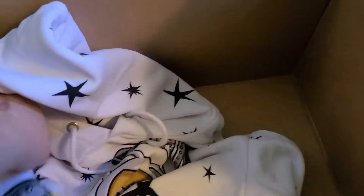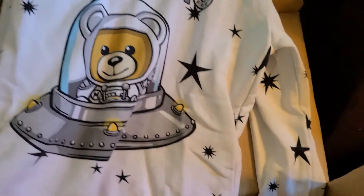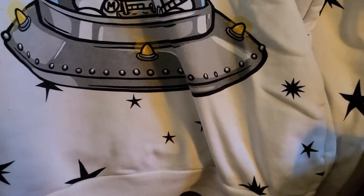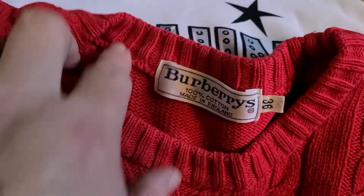This looks like some kind of sweatshirt — I got a shirt like that with a little spaceship bear, but this one's a sweatshirt. And then I have a Burberry sweater — it's like a cable knit, that's really pretty actually.